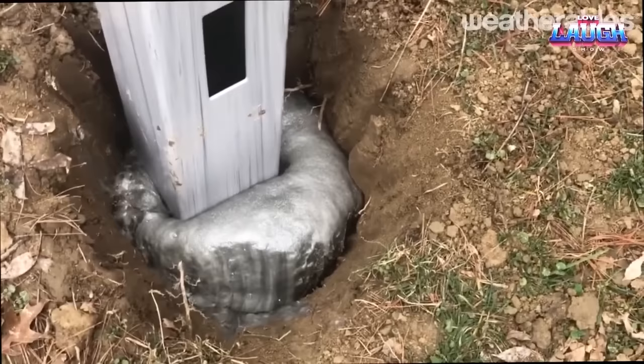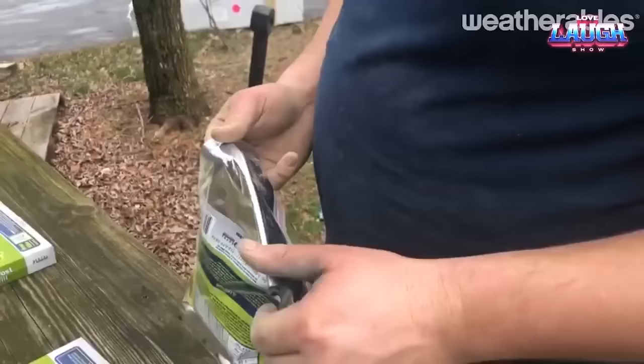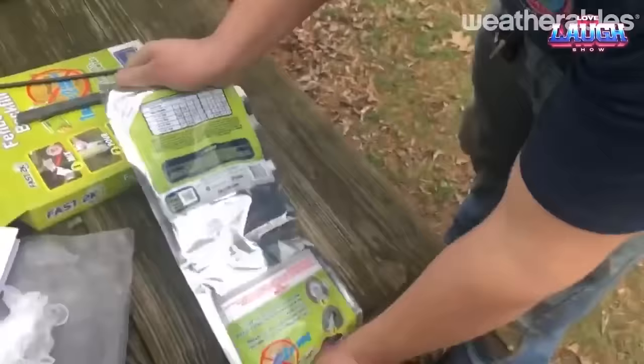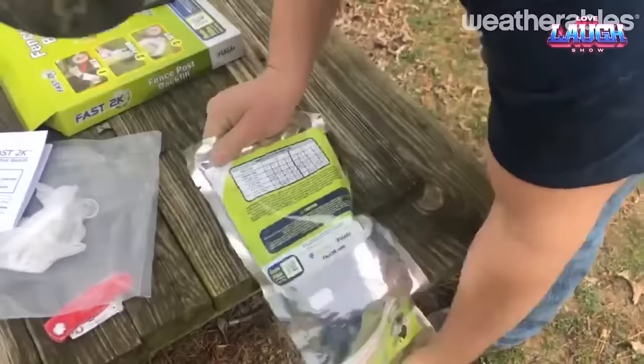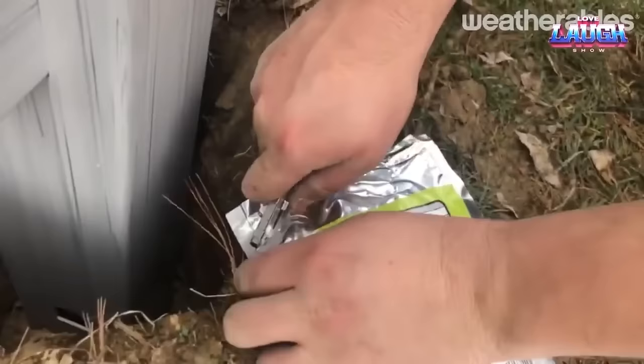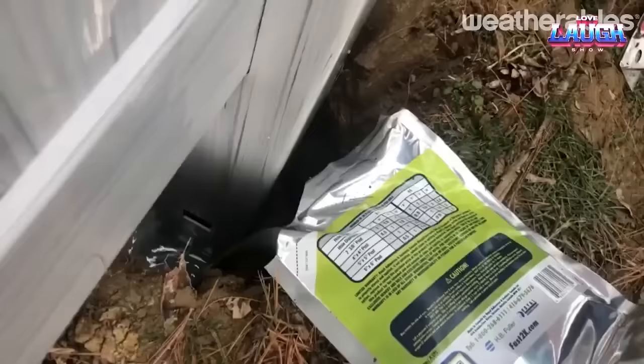Fast 2K is a convenient alternative to traditional concrete for setting fence posts. It's a two-part polyurethane foam that expands to fill the void between the post and the hole, making it a very strong and secure way to set posts. You just mix the two parts together, pour it into the hole, and set the post in place. It sets up in just a few minutes.